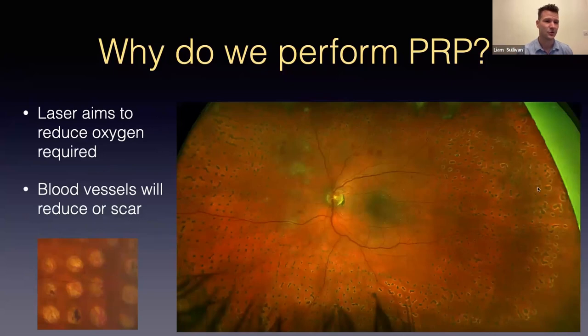PRP aims to switch off the VEGF pathway by delivering laser burns or spots to the peripheral retina, causing controlled destruction that reduces VEGF release and causes new blood vessels to shrink or disappear. Laser spots are applied all around the outside retina, sparing the central macular area. The hope is that these new vessels then scar down and regress completely.